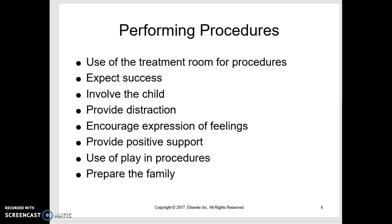Provide distraction — put on a movie, give them a toy, or talk to them about their best friend, favorite movie star, or teacher's name. Allow them to express their feelings; tell kids it's okay to cry but that you need them to hold still. Provide positive support — be encouraging rather than telling them to quit. Use play as much as you can; if you can let them do the same procedure on a doll before doing it on them, that's very effective.